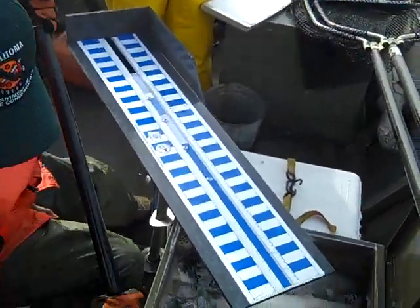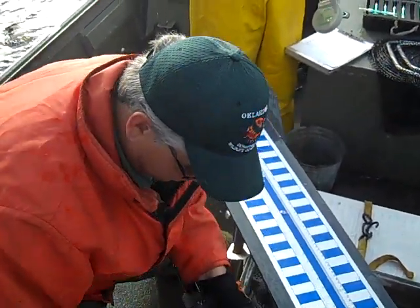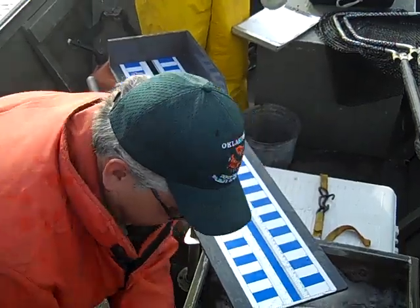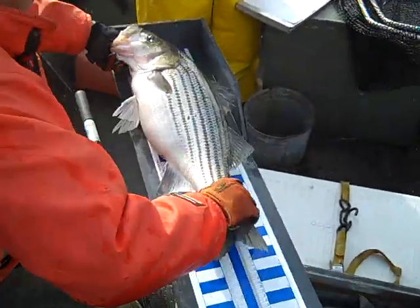Now how many of these guys do you want to tag in a given trip? As many as you can. I bring 100 to 150 tags with me and if we can get that many fish I'll take it. I got 340 all year last year, so it's kind of tough to come by.